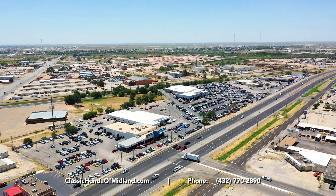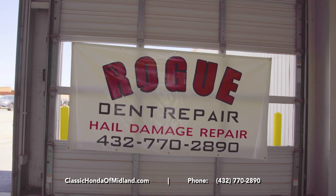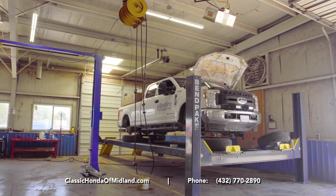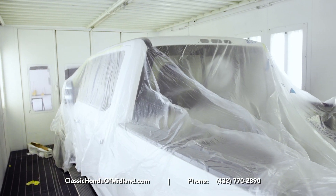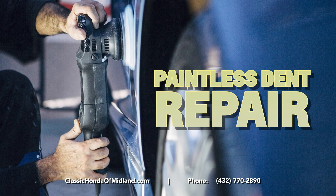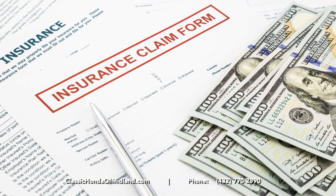Classic Honda of Midland has partnered with Rogue Dent Repair for all your bodywork needs. With our state-of-the-art downdraft paint booth, we service and repair all makes and model vehicles — from collision repair, paintless dent repair, hail damage, and insurance claims, just to name a few.